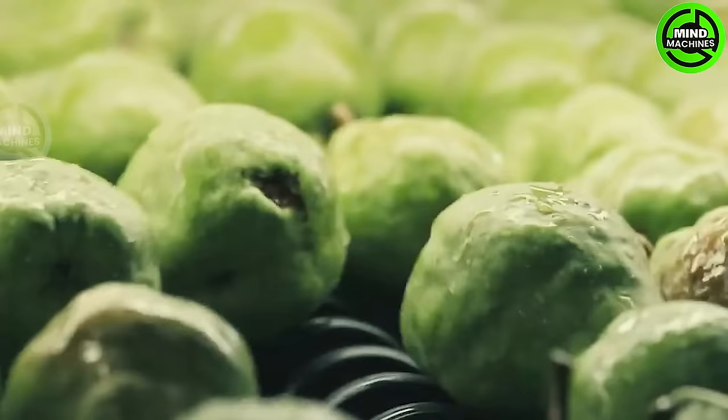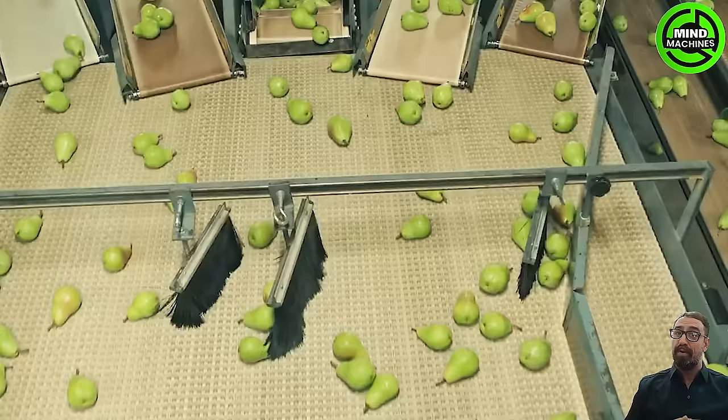The pear industry stands out as truly unique in the American agricultural landscape. Through hard work, dedication, a strong sense of community and an optimal growing environment.